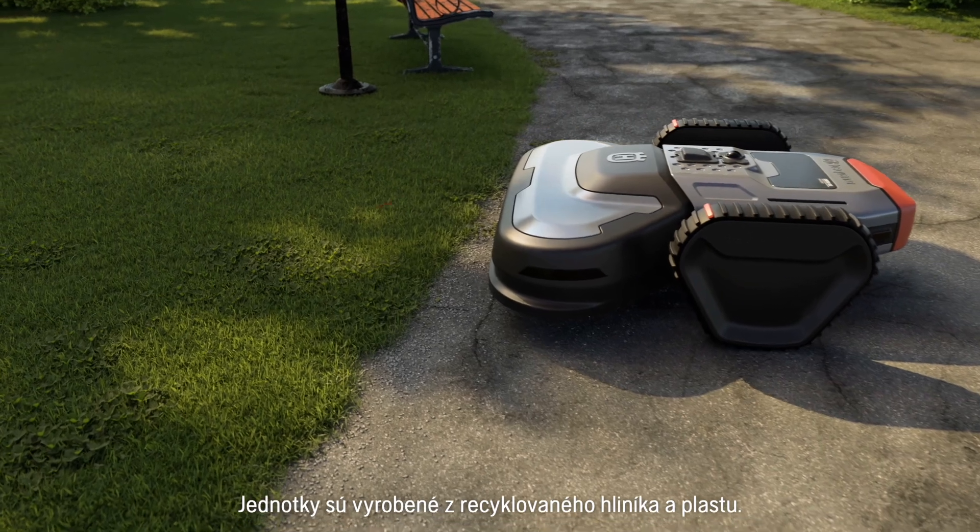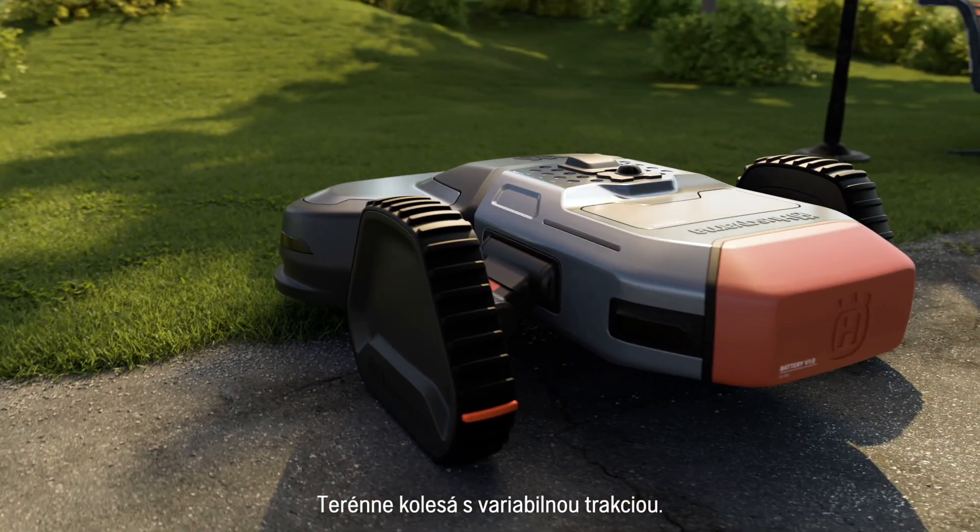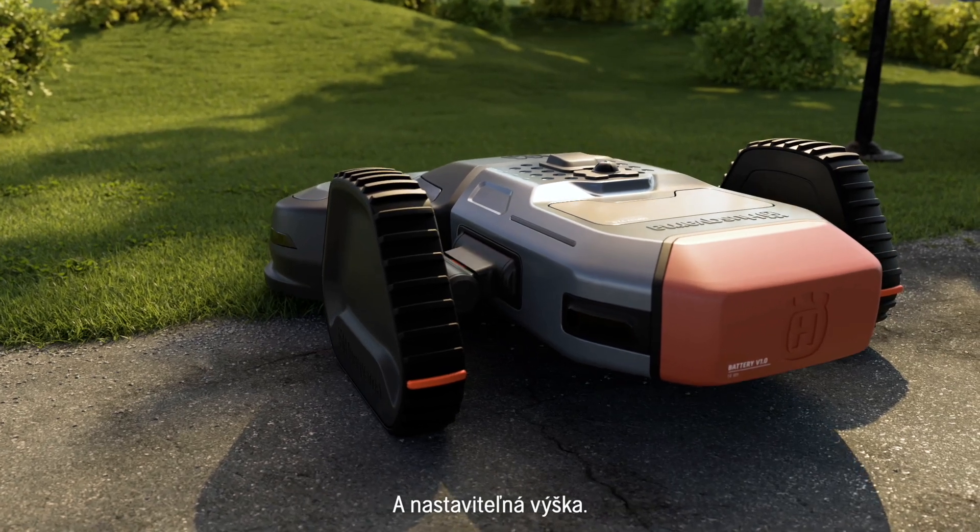The units are made of recycled aluminium and plastics, with all-terrain wheels featuring variable traction and adjustable height.